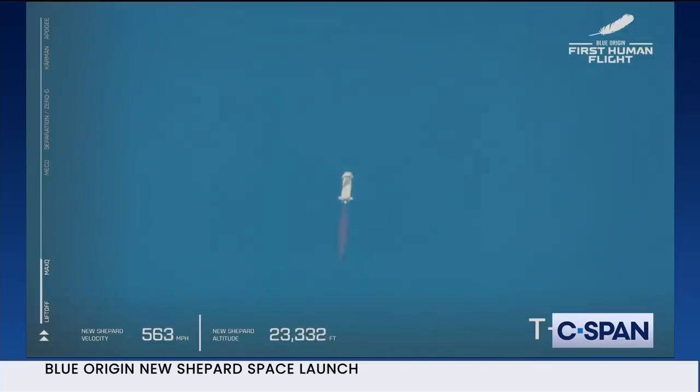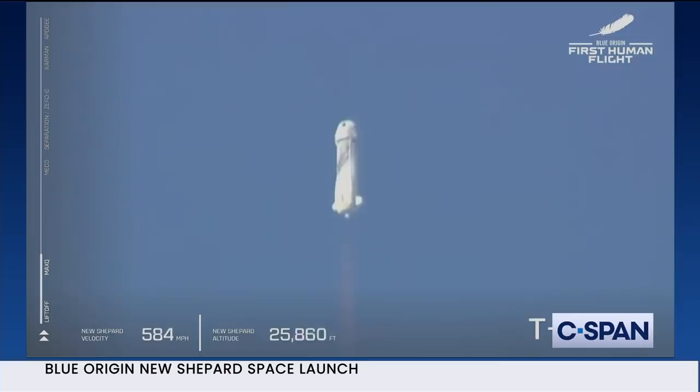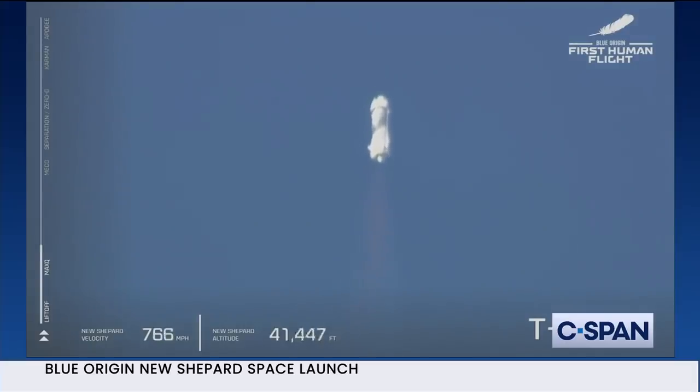Max-Q is confirmed. Beautiful burn on that BE-3 engine — liquid hydrogen and liquid oxygen as the propellant. It's clean, not just beautifully performing, but what comes out of it is steam. To see the glow of the engine underneath the rocket and to know that we've got a crew going to space — it just feels different, doesn't it, Gary? It is totally different.